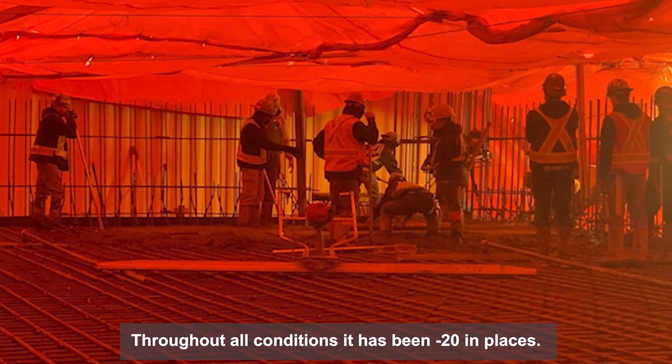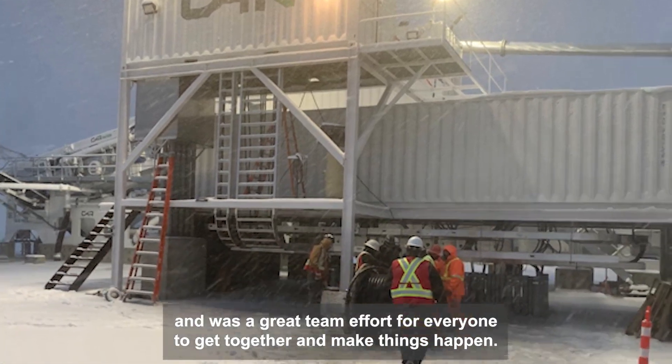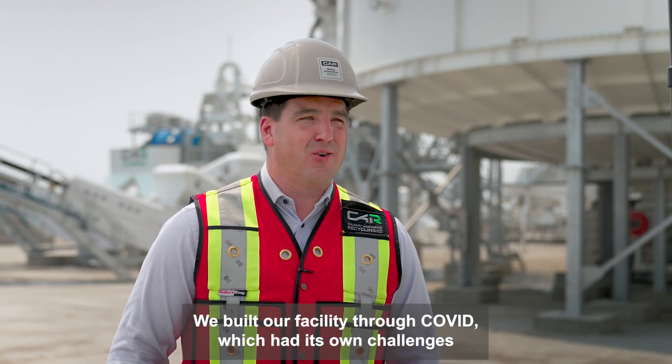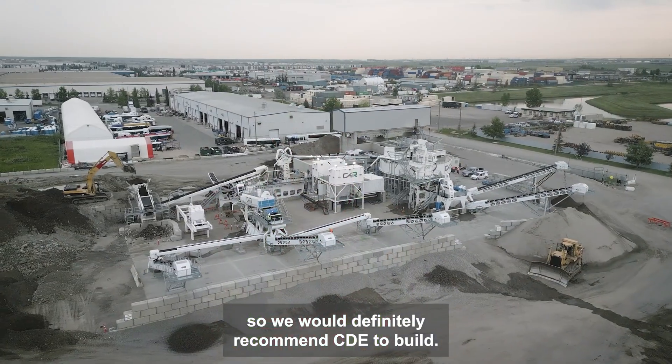We had all conditions — it's been minus 20 in places. We were building the filter press in minus 20, and it was a great team effort for everyone to get together and make things happen. We built our facility through COVID, which had its own challenges, and all together I think that they've been navigated well, so we would definitely recommend CD to build.